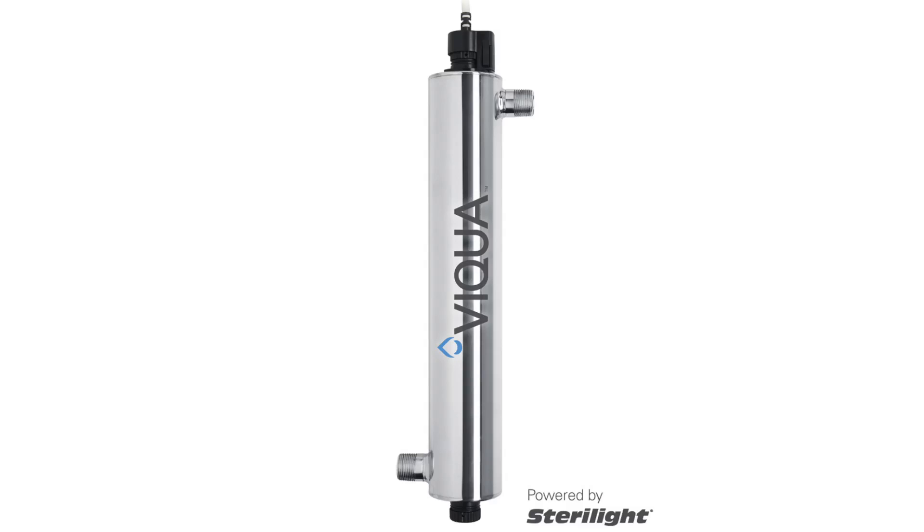For whole house elimination of organisms, bacteria, and viruses, ultraviolet systems would be a great addition to a water softener for whole house water treatment. You'd certainly want to treat the whole house for any of those living organisms that cause you illness.